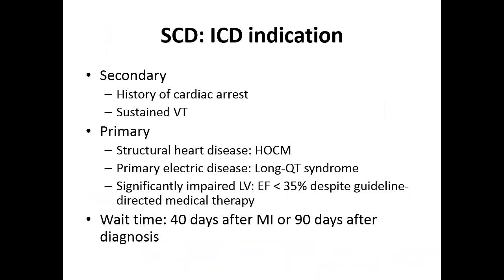ICD is implanted for two major indications. Secondary prevention is for patients after cardiac arrest or ventricular tachycardia. Primary prevention includes structural heart disease like hypertrophic cardiomyopathy, primary electrical disease like long QT syndrome, and the group with significantly impaired LV function with EF less than 35%, ischemic or non-ischemic. There is a required wait period before these patients qualify for ICD implantation.